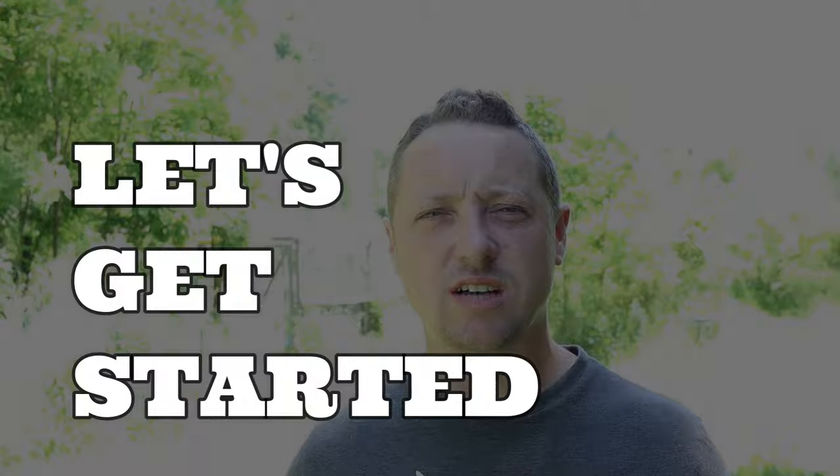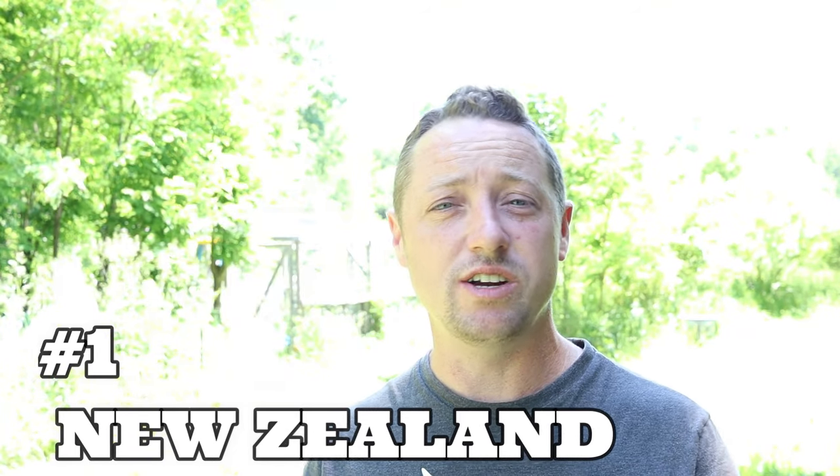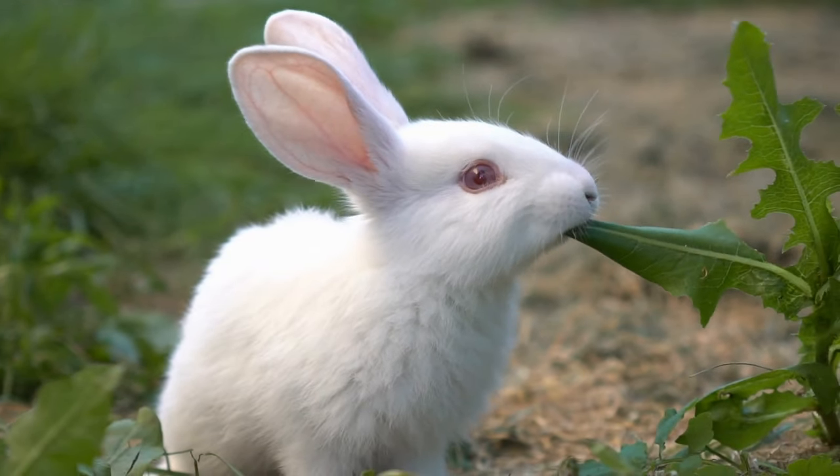The number one, all-time best of best rabbit is the New Zealand White. Originally they were New Zealand Reds — in 1913 they arrived. Four years later, the New Zealand Reds had one litter that had four albino rabbits in it. Through a breeding program they made more, and today there is no rabbit that is produced on a larger scale than the New Zealand White.